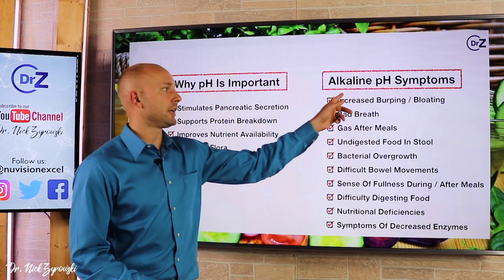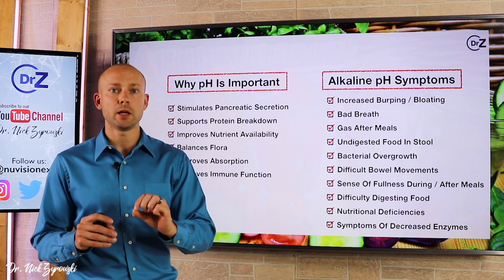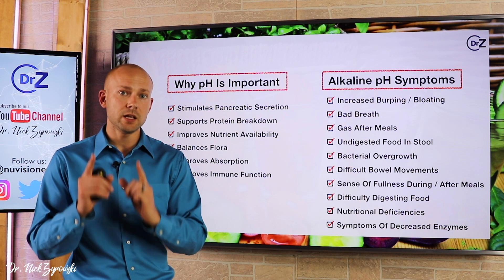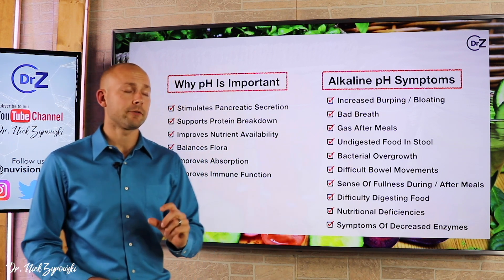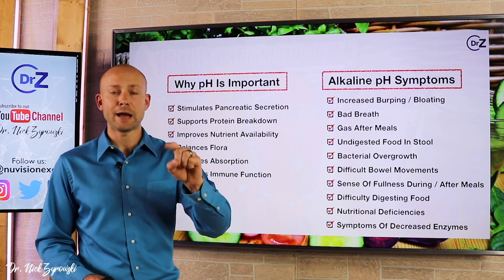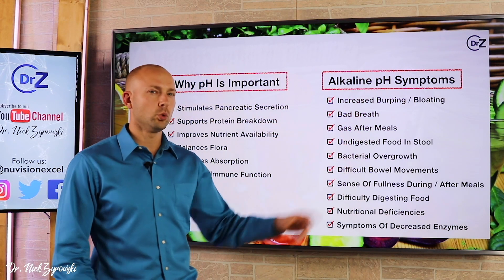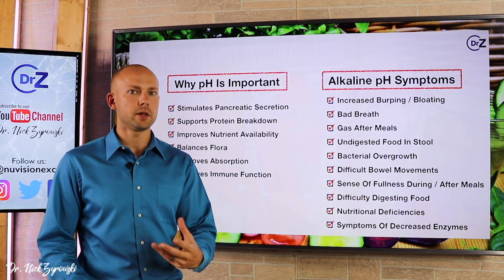Let's talk about alkaline pH symptoms. If this isn't you at all, then that's good — you have a healthy pH and you're not too alkaline. But if this is you, pay attention. Increased burping and bloating, especially after meals. Also bad breath — we all know that person with terrible breath; you just need to tap them on the shoulder and say, hey, your pH is off. Gas after meals, typically directly after meals. Undigested food in stool — you'll eat some greens and fruits and you'll see that it's undigested.